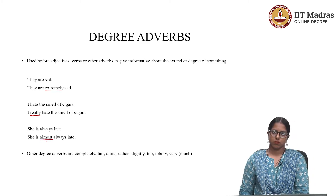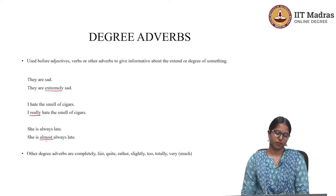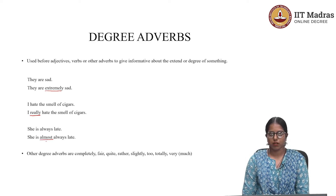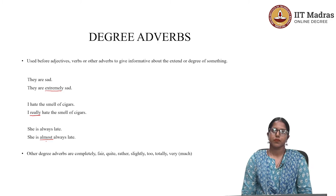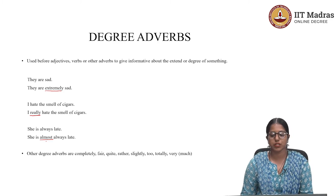There are quite a few degree adverbs. They include: completely, fairly, quite, rather, slightly, too, totally, very much, very, and more. For example: 'He was completely blank,' 'He was fairly good,' 'He's quite dark.' These words are degree adverbs because they give information about the extent or degree of something.